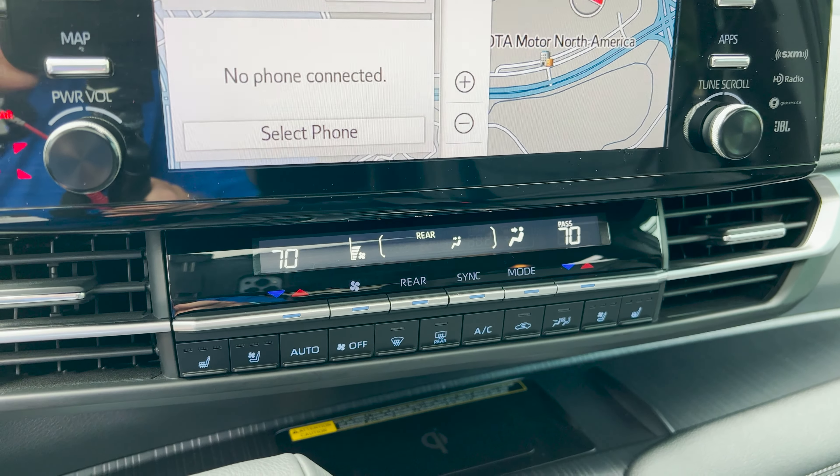I've shown this feature in many other Sienna videos, but on this prototype it's not working right now. But normally you can walk up to the vehicle, look for these Wi-Fi symbols, and just kick to activate the power side sliding doors. You can also kick to open the power back liftgate.